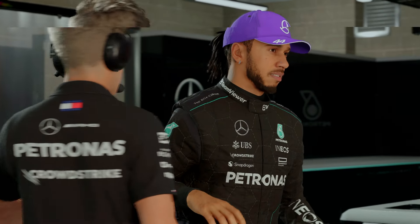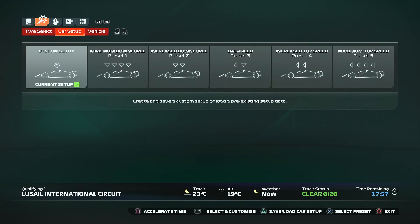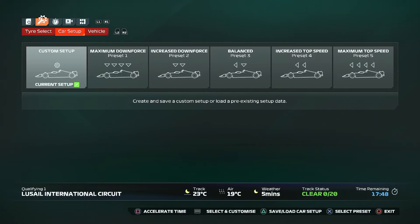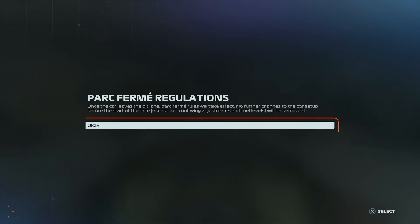A bit of damage to our front wing impacted our ability to do any better than fourth, but I think we learned a lot. Today is all about the rhythm, all about the flow, because it's qualifying here in Qatar. We're under the floodlights for a high-speed test that will set the grid for tomorrow. In terms of setup changes, I think maybe we could knock a couple off the front wing, another couple off the rear wing. We've got four sets of soft tyres that we can use today — we're not going to be using these in the race, so let's use them as much as we can.